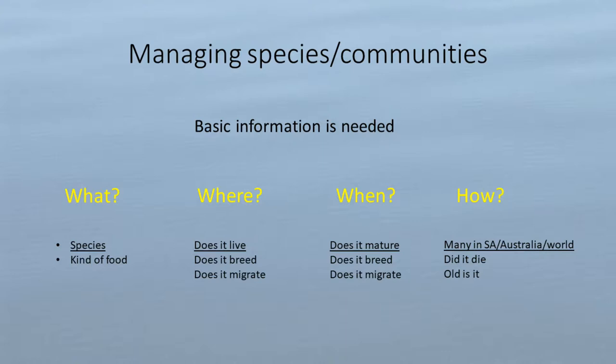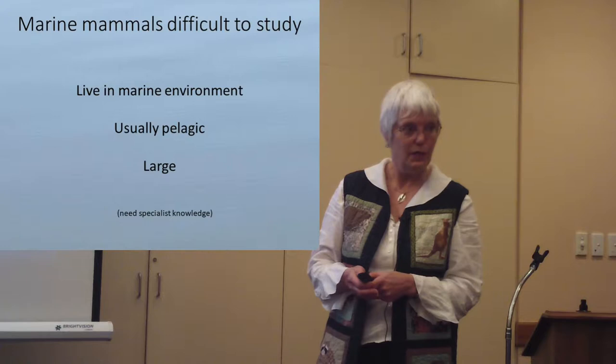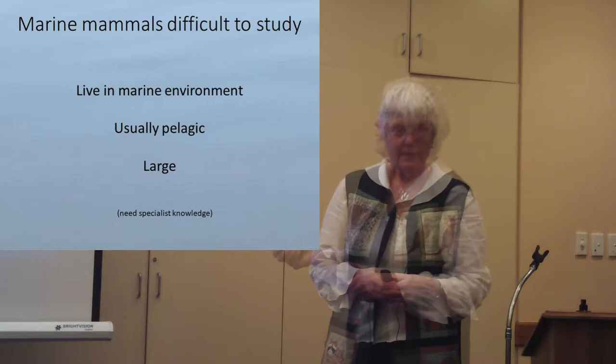When? When does it mature? Because if you're going to look at the future of that species in a hundred or a thousand years, you need to know how many are added to that population. You need to know very basic things like when does a female mature, and what's her maximum capacity for bearing offspring in her life? How? How did it die? How old is it? And how many are in South Australia, Australia, or around the world?